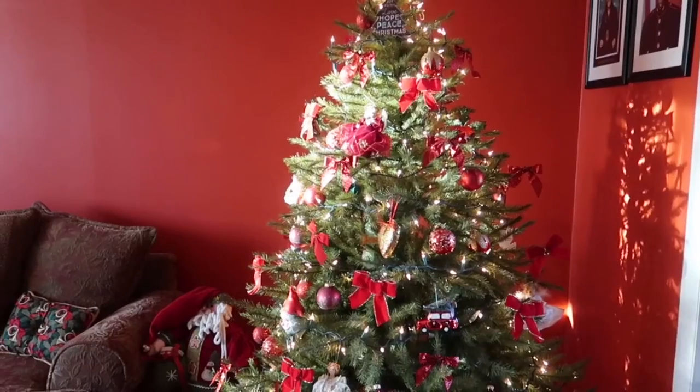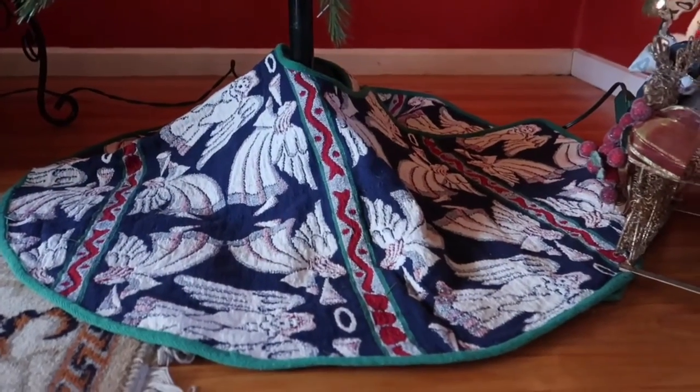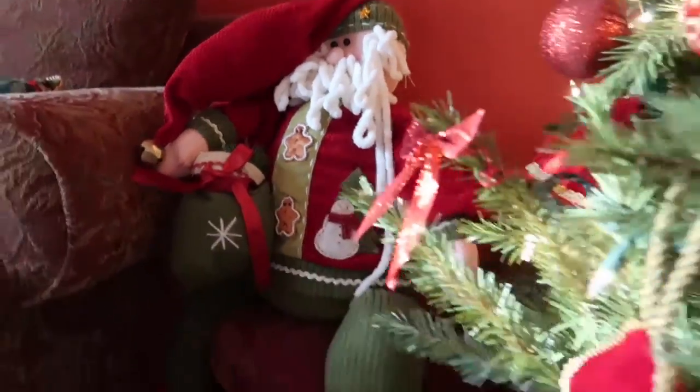We've got the tree all set up. Oh my gosh, it looks so pretty when it's not focused. We have the tree skirt down here, which is so cute, and we also have Santa over there in the corner. The next clip is just going to be some pictures of myself, my dog, and my family in front of the Christmas tree. Hope you guys enjoyed — Happy Vlogmas, and I will see you in my next video. Bye guys!